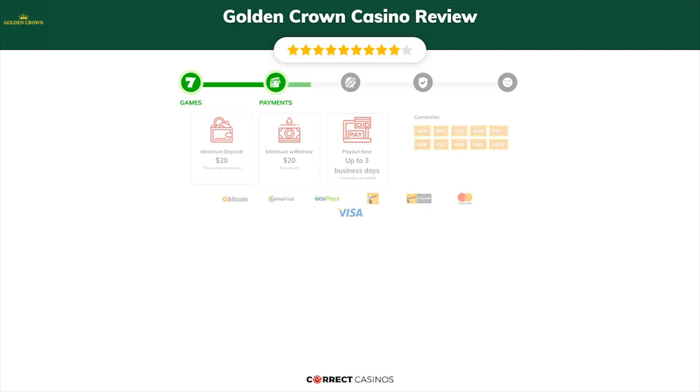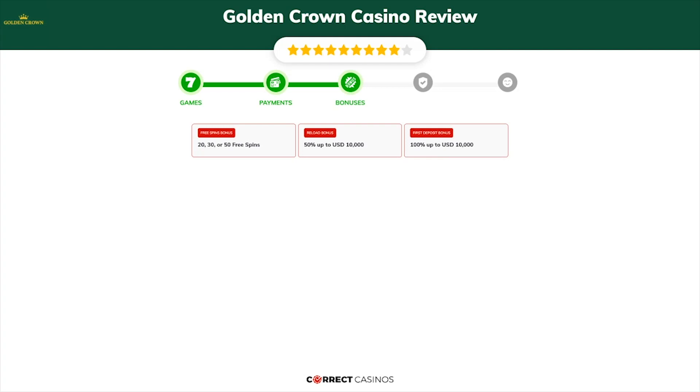Chapter 3, Bonuses. After sign up, the casino offers up to 100% up to $10,000 plus 100 free spins, and other promotions.